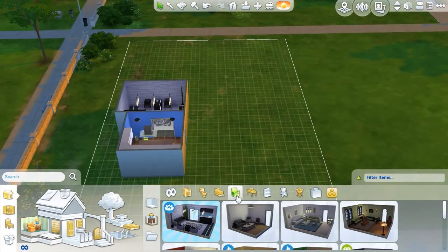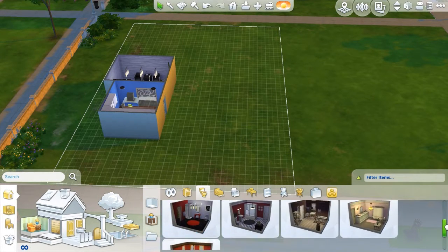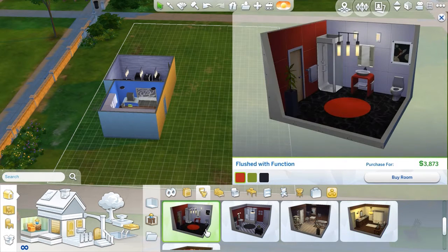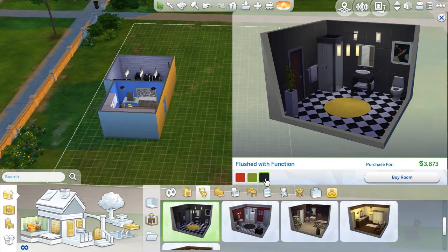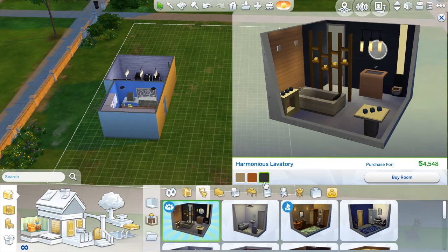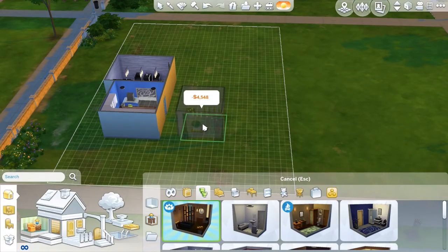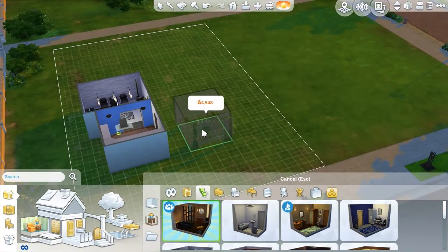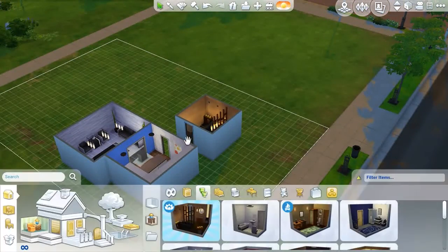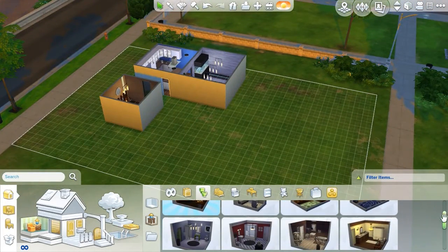We don't have a door into the hallway but that's okay because you can come straight into the kitchen and then into the living room. Next is a bathroom. I quite like this one even though it's a bit old-fashioned and the house is quite modern looking. I'm real fussy when it comes to this. I'm gonna go with this one, and I'm allowed to move the door — so now the door is in the hallway.